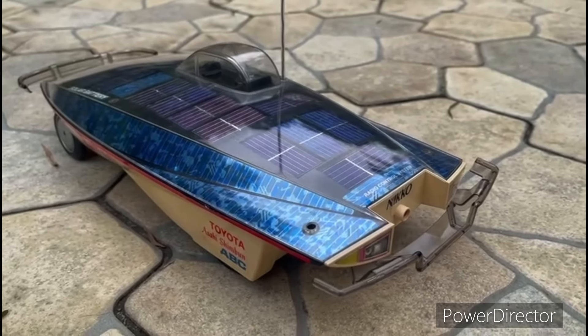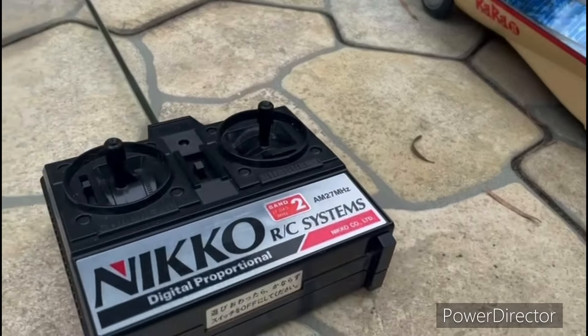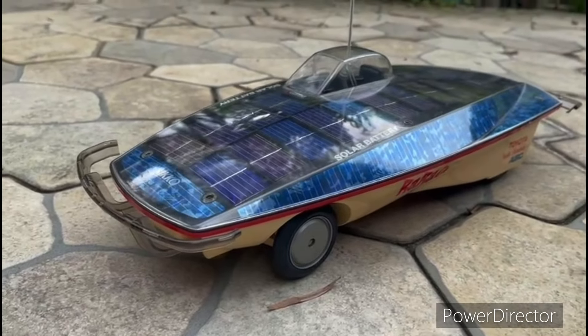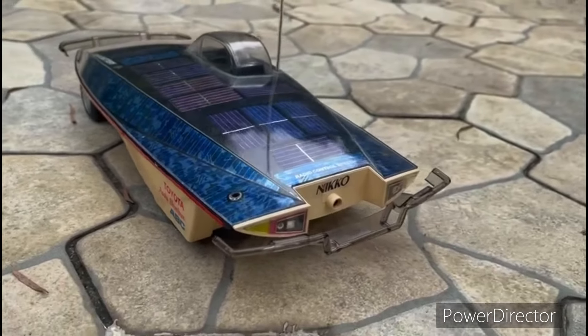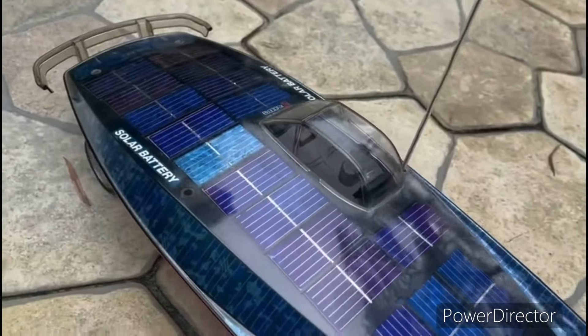This is a vintage Japan Nikko RC model. It is solar energy, and this is the original. It is a Toyota project for the new clean energy, solar energy. You can see many many solar panels.